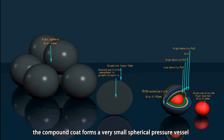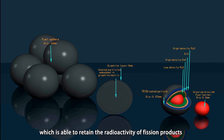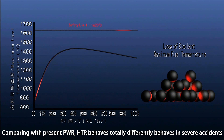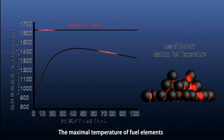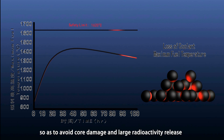The compound layers form a very small spherical pressure vessel, which is able to retain the radioactivity of fission products at temperatures no more than 1,620 degrees Celsius. Comparing with the present PWR, HTR behaves totally differently in severe accidents. In the case of loss of power, the reactor can enter into a hot shutdown condition relying only on a negative coefficient and large safety margin on temperature rise. The maximum temperature of fuel elements never exceeds safety limits under any circumstances, so as to avoid core damage.